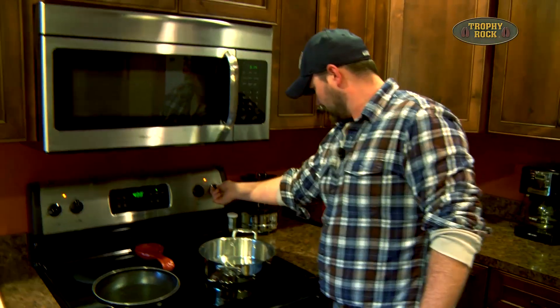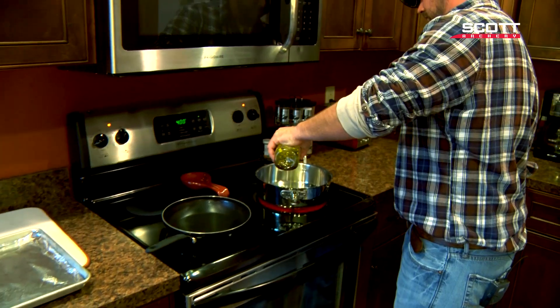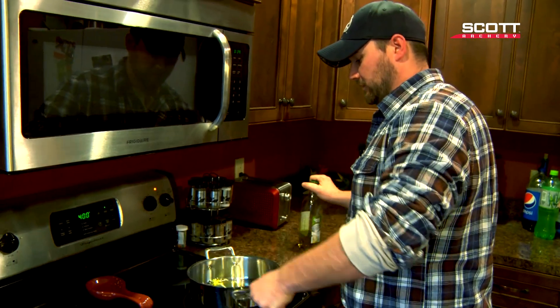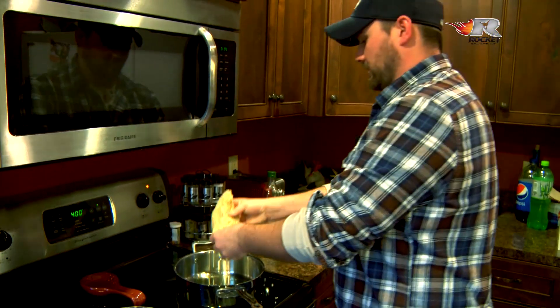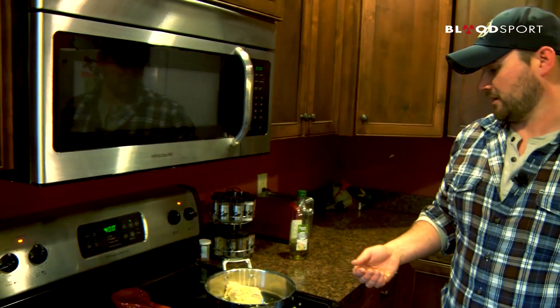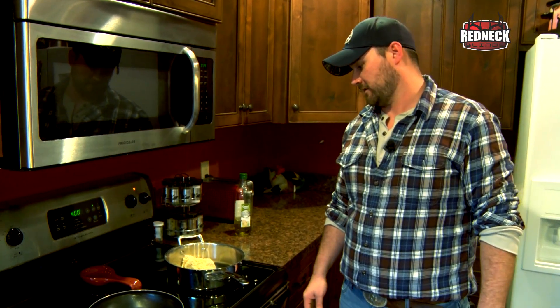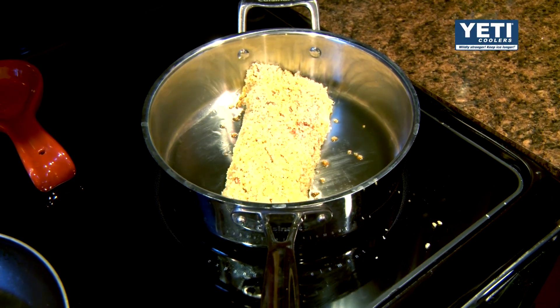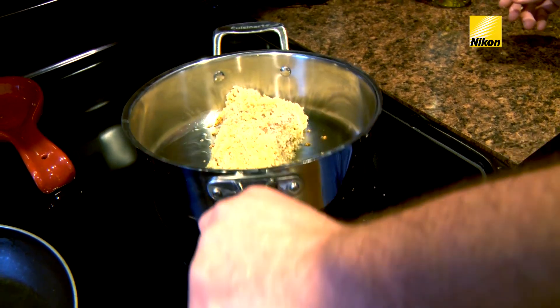Now we're going to go over here and heat up our pan to about a medium-high heat. Grab your olive oil and put just enough in there to coat the pan. You always want to cook with a hot pan — we're almost to the smoking point, so we're going to go ahead and drop it in. Whether you're using a nonstick or a regular cast iron skillet, you don't want to mess with it until it gets good and seared because it'll stick. I'll just leave it alone and come back to it. I've got a couple of the breadcrumbs to stick — not all of them. Can't be perfect all the time.